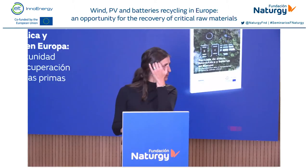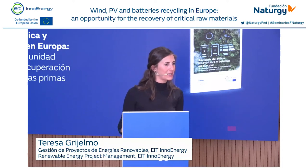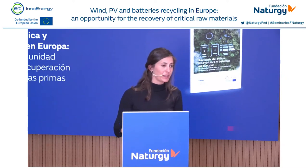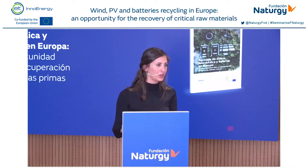Thank you so much. Good morning everyone, and thank you very much for joining this webinar, either in person or remotely. I'm Teresa Grigelmo, and I work for EIT Energy. I'm one of the co-authors of the study. Today I will be presenting this study on behalf of the other co-authors. In the next 25 minutes, I will walk you through the highlights, and I invite you to download the full study for more detail.